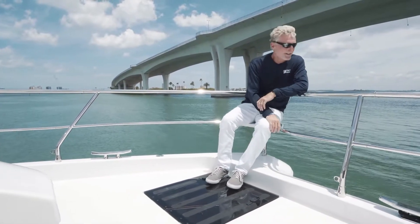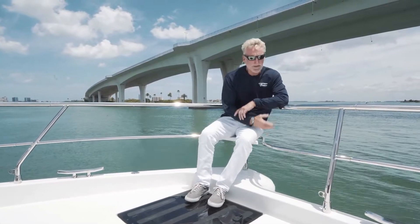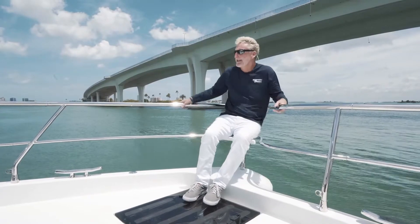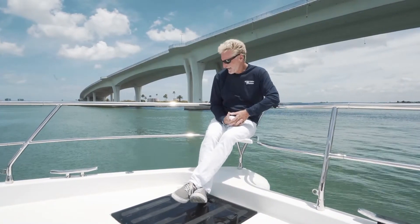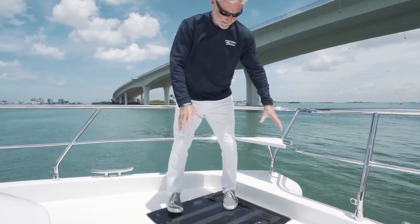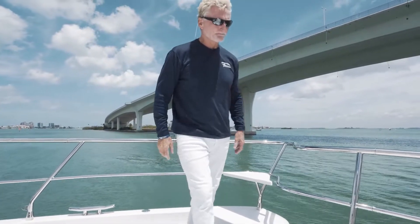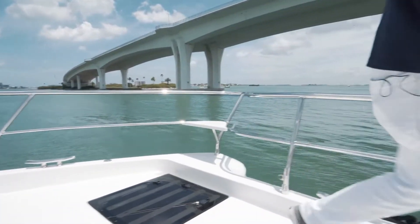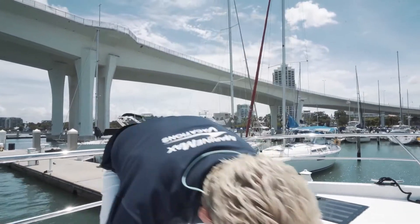Note also the nice high rail so you feel safe and secure — that's really important. Easy access to cleats, a couple of hatches here that open into lockers, and then up here you've got your anchoring apparatus. Let me just show you that.